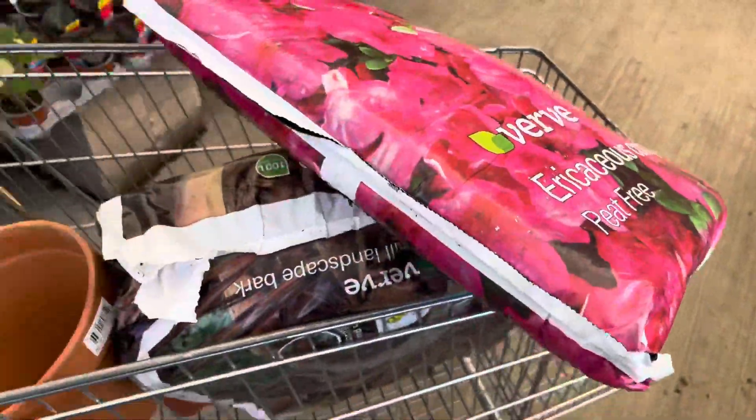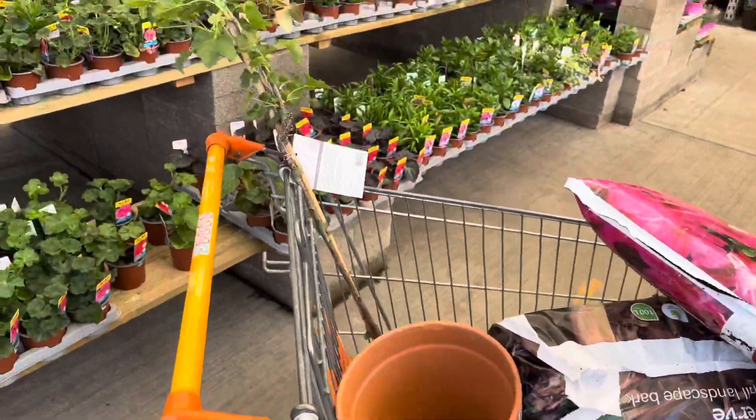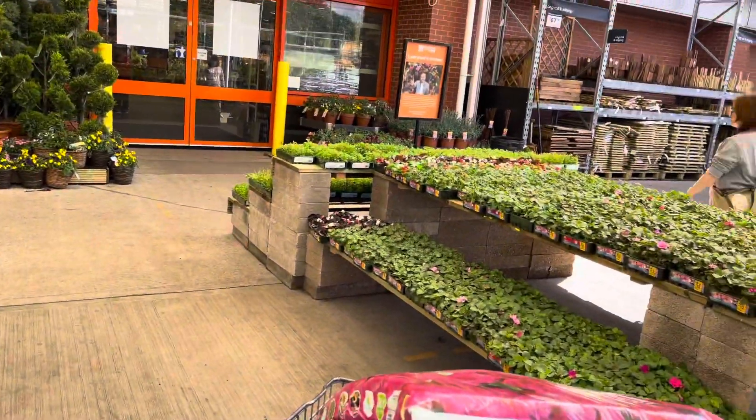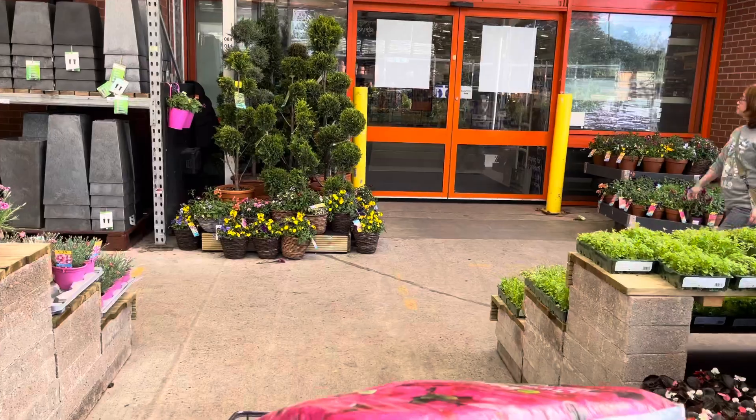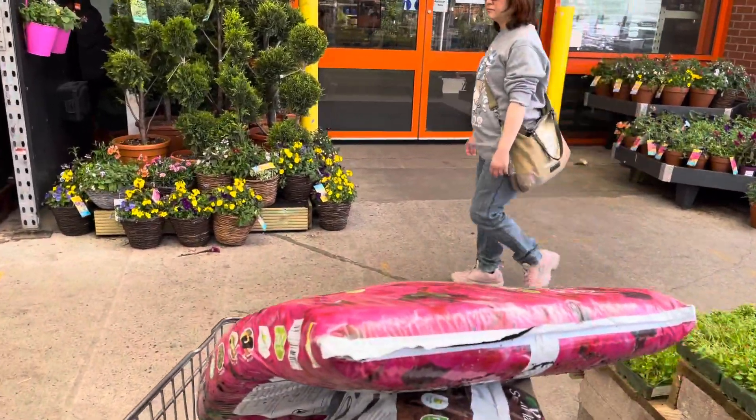I couldn't help myself but go again to the fruiting area and check out all the other plants, just to make sure I hadn't missed anything. I was actually looking for a fig tree for my wife, but they didn't have any.